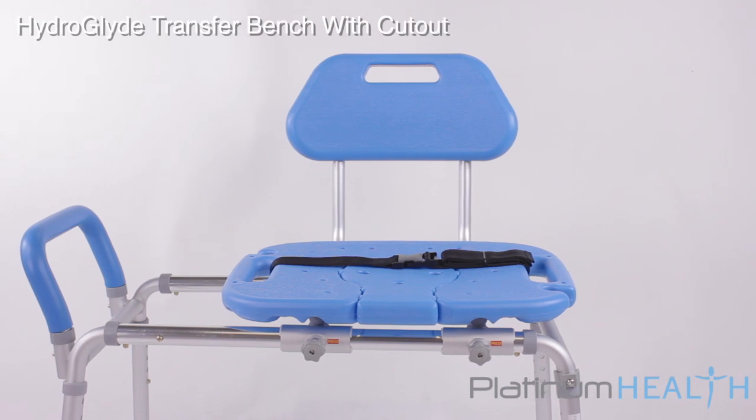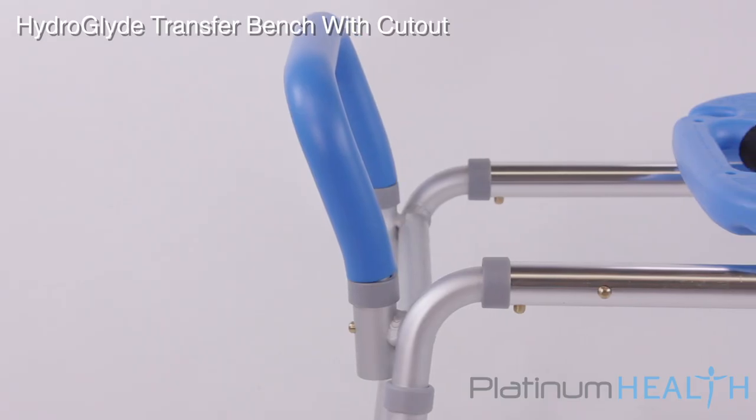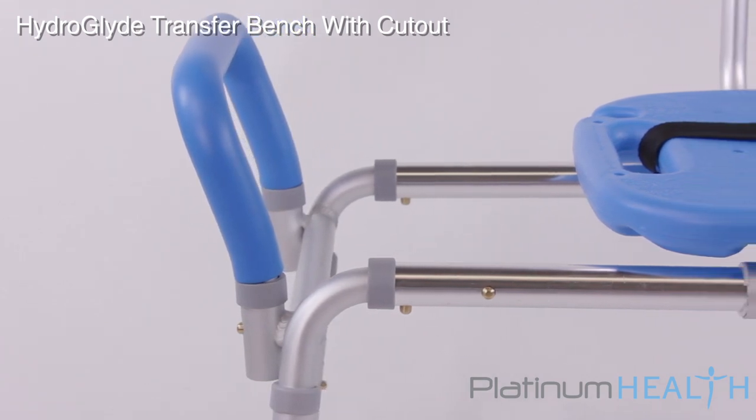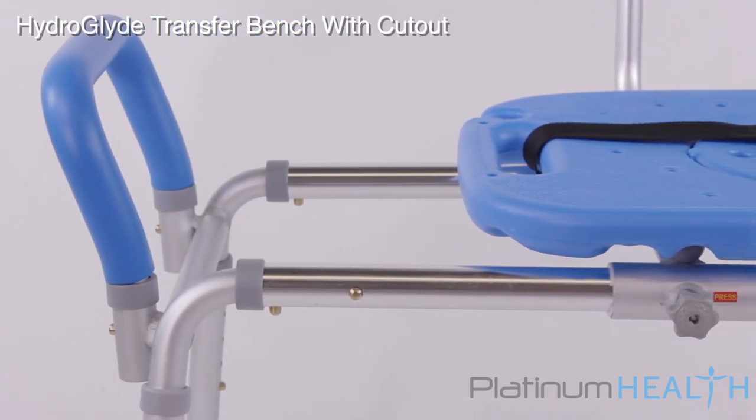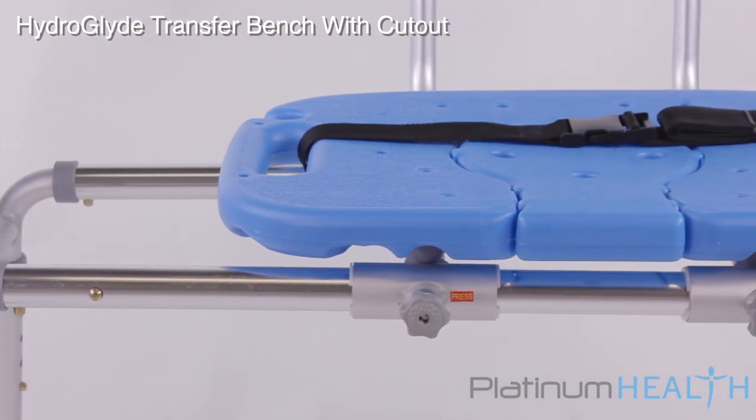Platinum Health invites you to enjoy bathing again with the HydroGlide sliding transfer bench with cutout. For individuals with mobility, visual and/or cognitive challenges, safely accessing the tub or shower can be a daunting and often dangerous process.